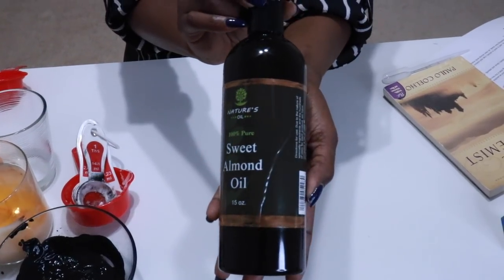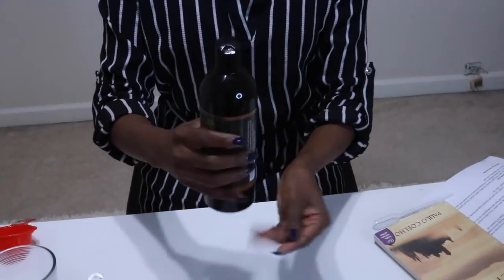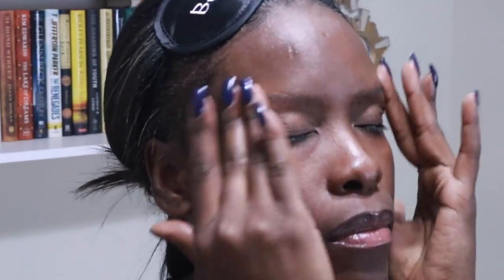All of the clay can be a bit drying for some skin types, so if you'd like to, you can follow it up with a little bit of oil. I like to use sweet almond oil. You can also use your favorite face lotion or moisturizer.